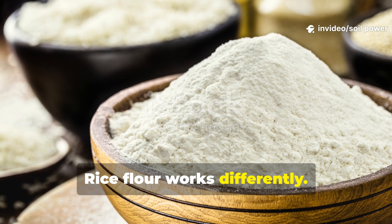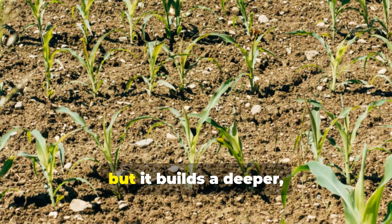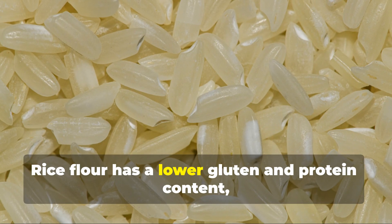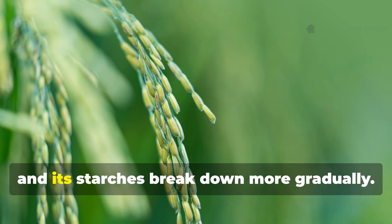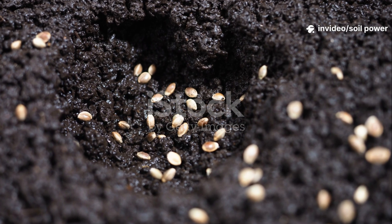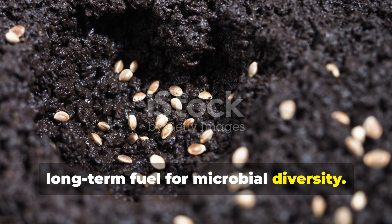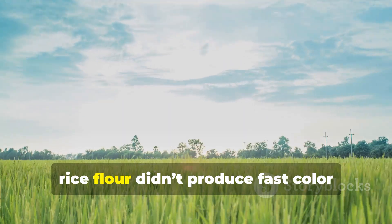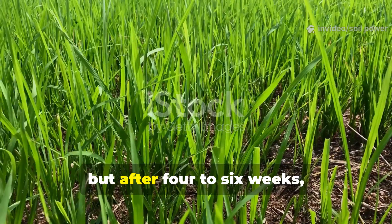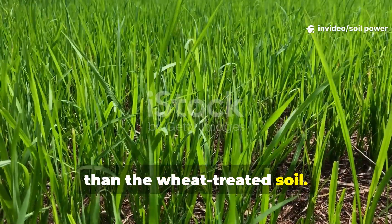Rice flour works differently. It doesn't explode with immediate microbial growth like wheat does, but it builds a deeper, more stable population over time. Rice flour has lower gluten and protein content, and its starches break down more gradually. This makes rice flour a perfect long-term fuel for microbial diversity. In my own trials, rice flour didn't produce fast color changes or instant structure improvements, but after four to six weeks the soil was richer and more balanced than the wheat-treated soil.